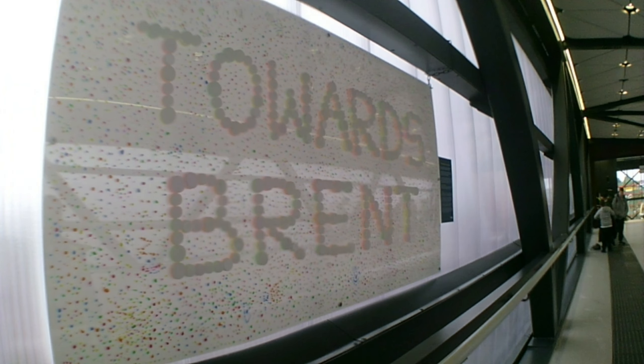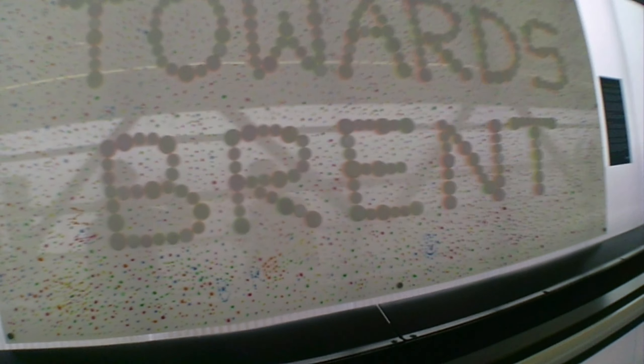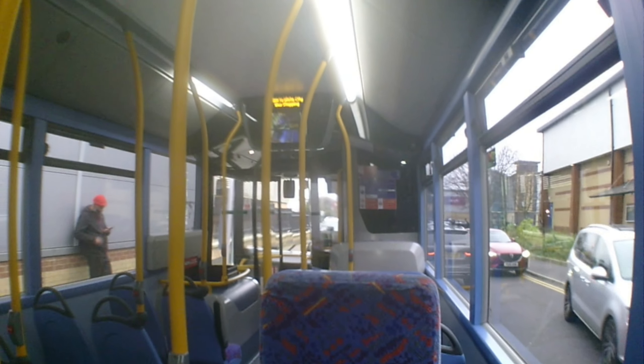A cool fact about Brent Cross West is that it also serves as a footbridge to get across the railway, and it's accessible as well. Brent Cross Cricklewood is a 14 billion square feet development for a new town area in Brent Cross. The plan includes a new station and expanding jobs by around 27,000.